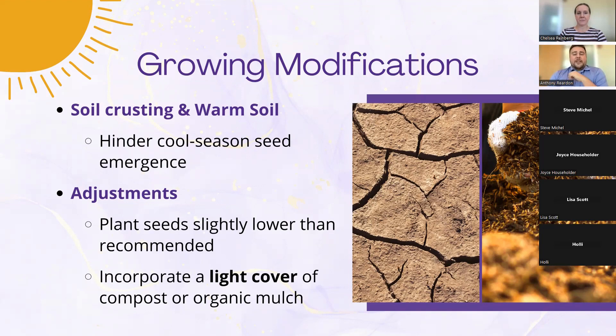One thing not recommended when trying to do a fall crop is incorporating compost into your garden soil right now, because it can easily dry out, become hydrophobic, and create a hostile environment for fall crops. You actually want to wait until after your fall crops come out to incorporate that compost into the garden.